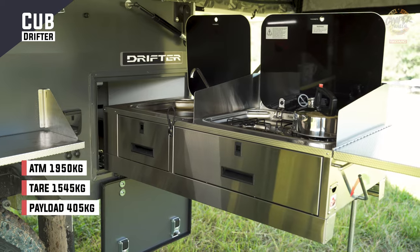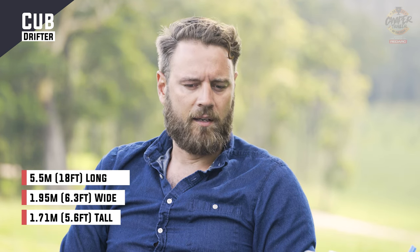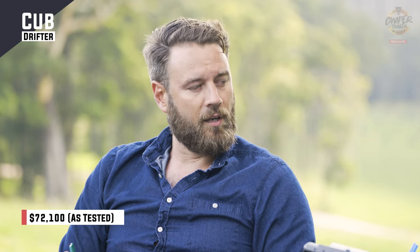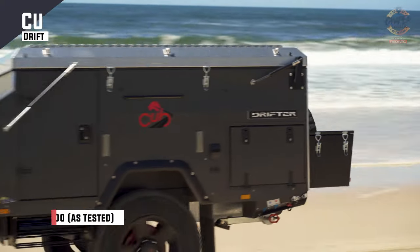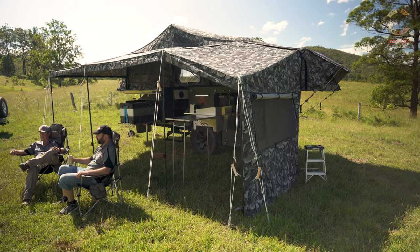So Kath, it's really interesting what's happening in the world post-COVID. Cub have always been known as a premier product — there's no questioning that. But they're saying this new Drifter is bringing in a whole new buyer into the market: a quite sophisticated, professional type of person who might be new to camping, and they're drawn to the quality. What were your overall thoughts of it?